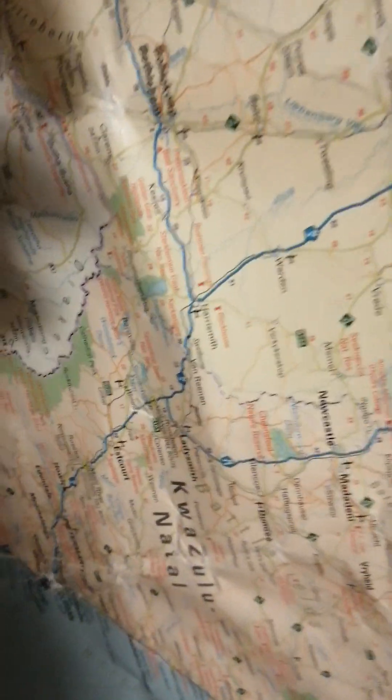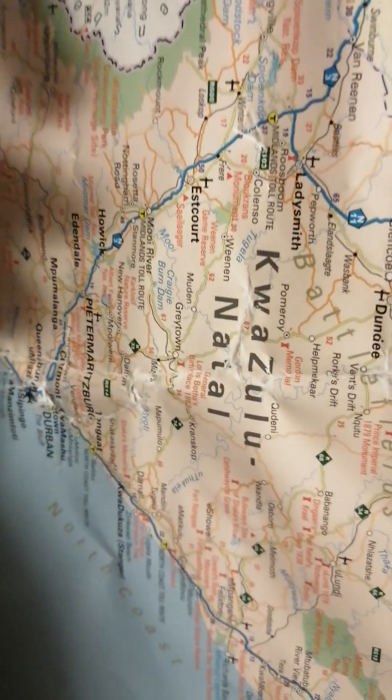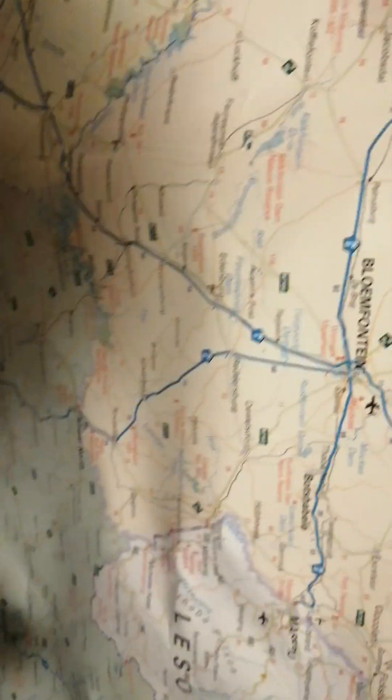I am looking for KZN — KZN should be somewhere here — KwaZulu-Natal. So we can also build for KwaZulu-Natal. Ladysmith, Estcourt and all those places.